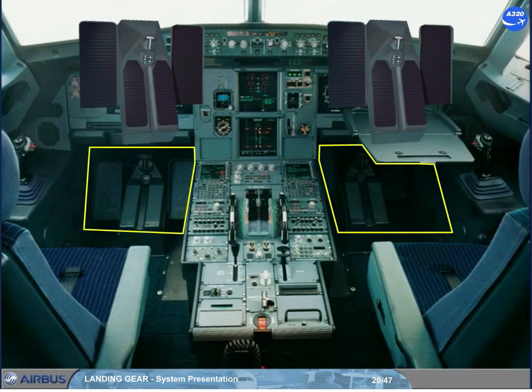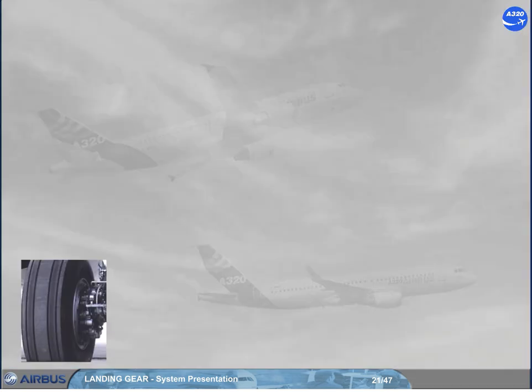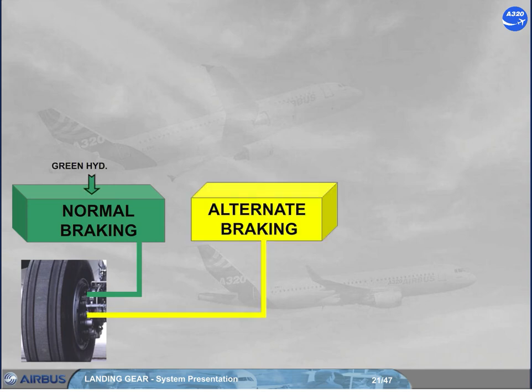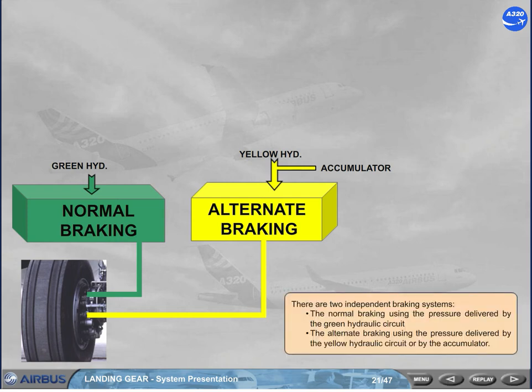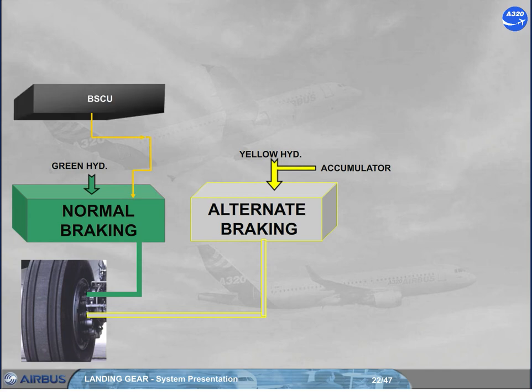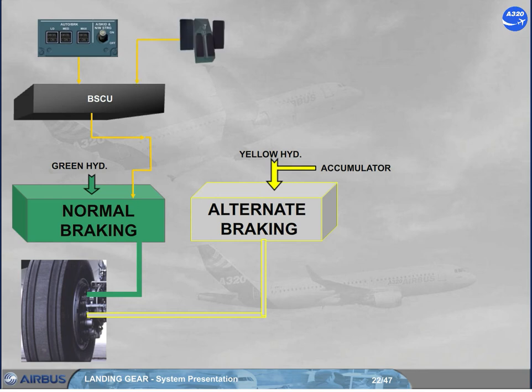Manual braking is provided using the top of the rudder pedals. There are two independent braking systems: the normal braking, which uses the pressure delivered by the green hydraulic circuit, and the alternate braking, which uses the pressure delivered by the yellow hydraulic circuit or by the accumulator. The normal braking is controlled by the BSCU, which uses braking orders from the autobrake system or from the brake pedals. The normal braking orders are also protected by the anti-skid.